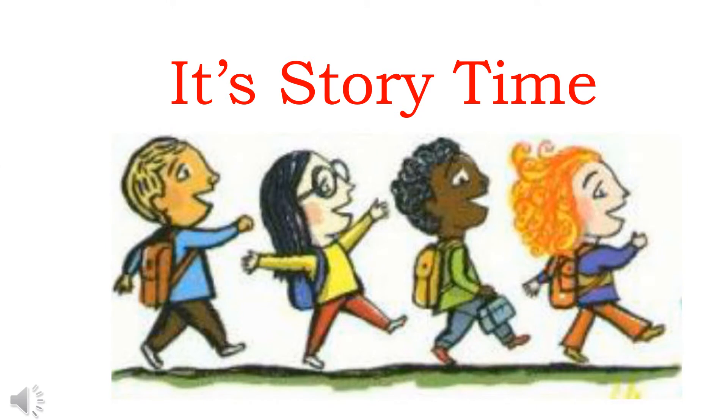It's story time! Hi boys and girls, I'm Miss Linda, and today I'm going to tell you a story about how a mother teaches her children how to tell time.